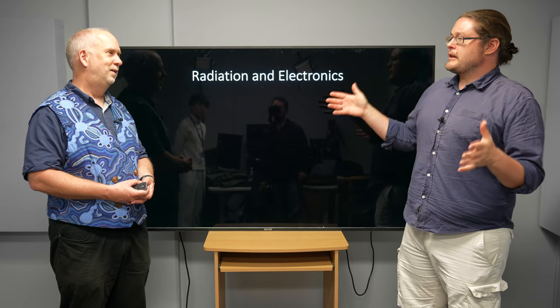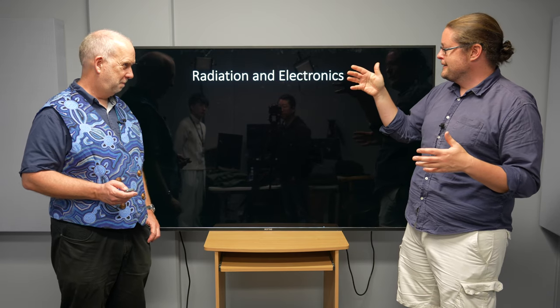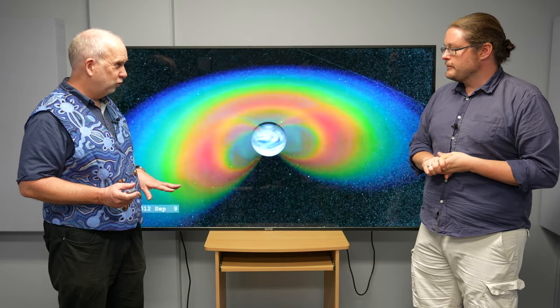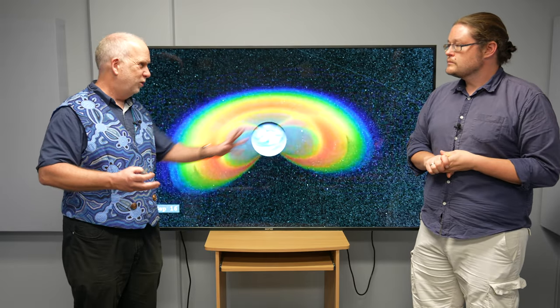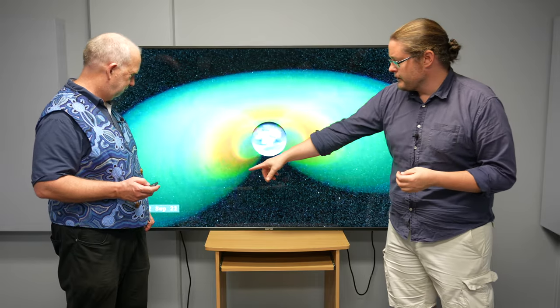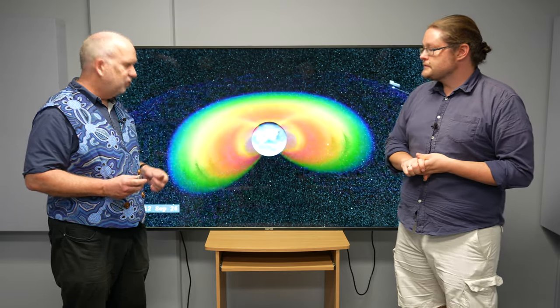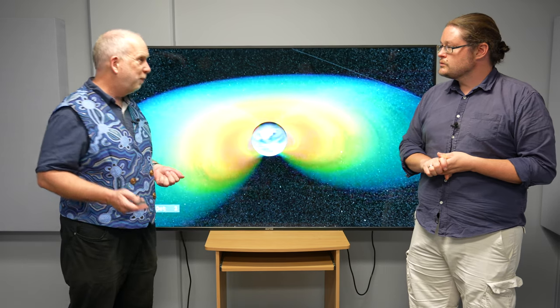Radiation in space is usually discussed for humans, but it's actually just as important for electronics. We have the radiation belts around the Earth, called the Van Allen belts, which consist of very fast-moving electrons and protons in different distributions across different belts. They change due to solar wind on a timescale of a few days, and this is a steady stream of fast-moving particles plunging through your spacecraft at all times.